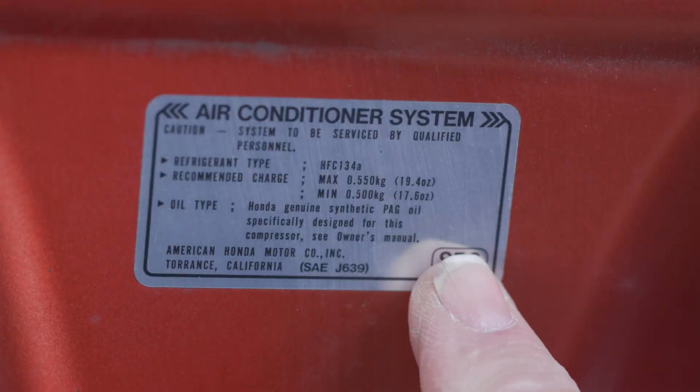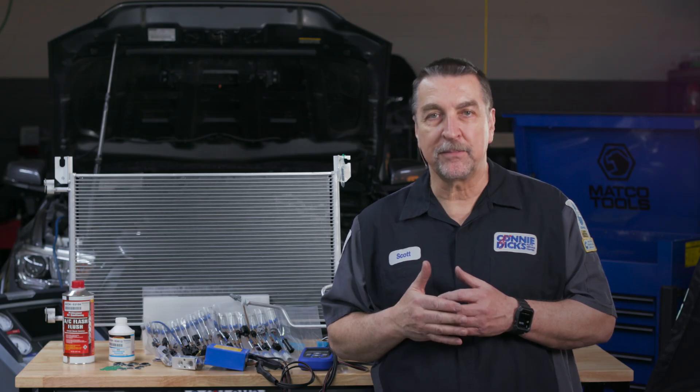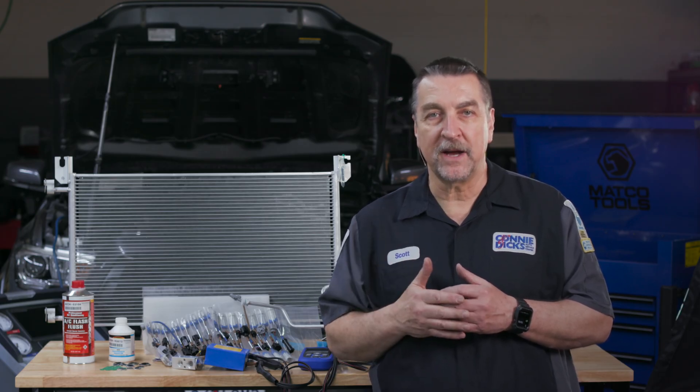For cases where the system charge level appears to be normal along with abnormal pressure values, one should always take a look at the high level to ensure that we have proper airflow across both the condenser and the evaporator. With today's systems, it's not uncommon to see a system's charge level specification of just over one pound of refrigerant. Achieving the proper latent heat in both devices is crucial to obtaining proper system performance. System cooling fan operation should always be checked.